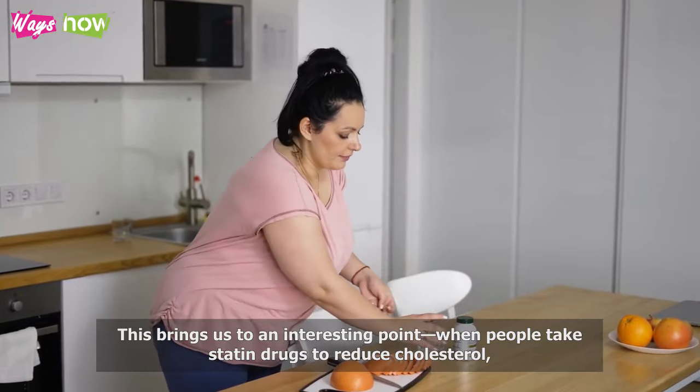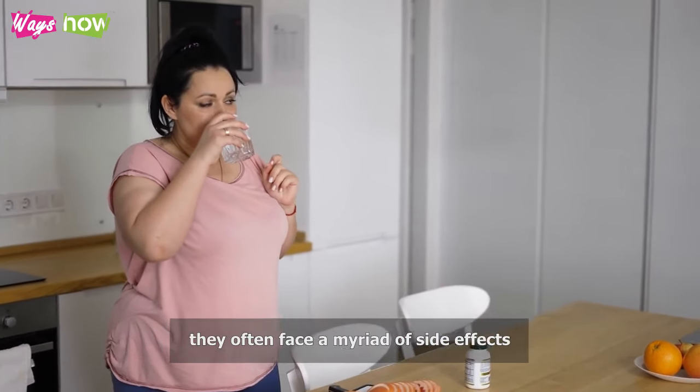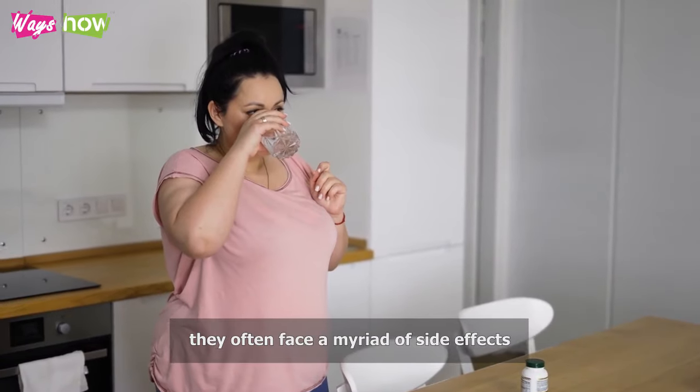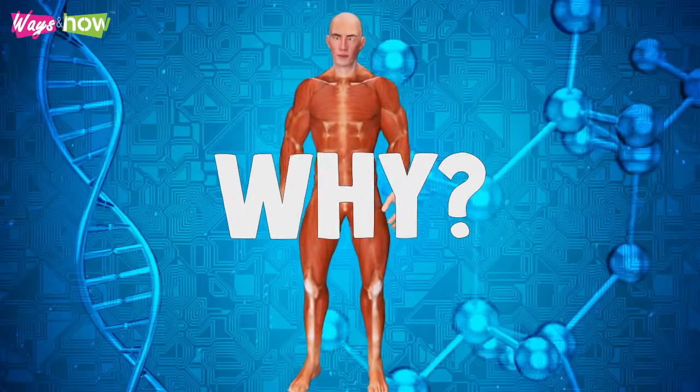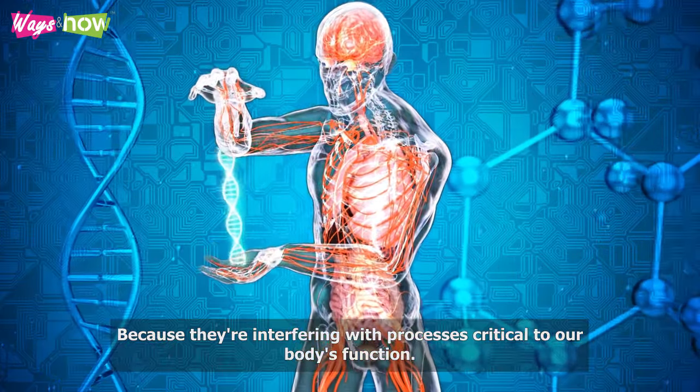This brings us to an interesting point. When people take statin drugs to reduce cholesterol, they often face a myriad of side effects — because they're interfering with the processes critical to our body's function.